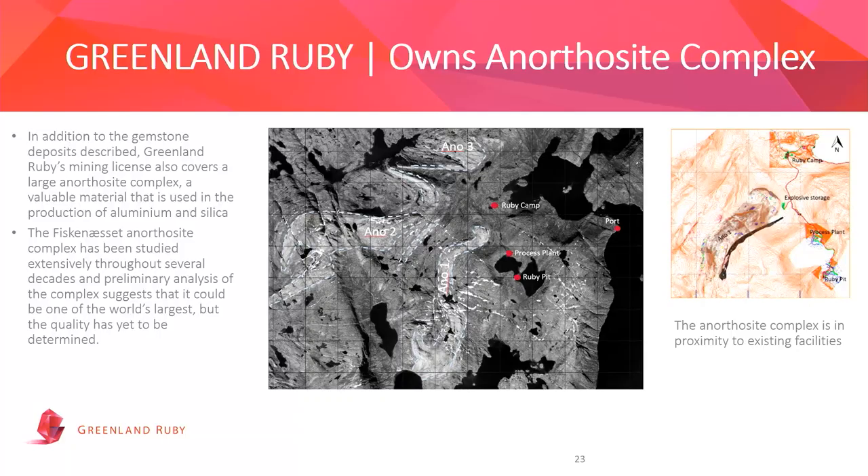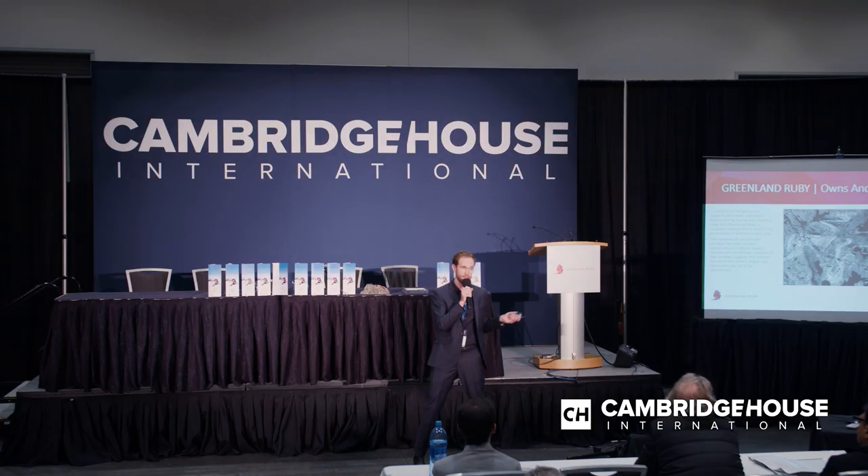Both additional deposits are located nearby the existing infrastructure that is fully invested in. With very small additional capex, we can access the two next deposits, which will extend the life of mine by many years. In addition, outside the ruby and gemstone industry, we also have a huge anorthosite complex closely related to the infrastructure — just a few hundred meters from the established camp facilities. This has a totally different industrial use, and there is today an operating mine producing anorthosite nearby our location in Greenland, which started production approximately six months ago.